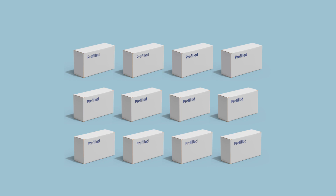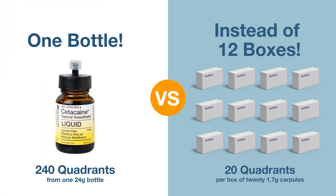You'd need 12 boxes of other 20-dose pre-filled brands to equal the 240-quadrant applications you get from just one bottle of Cetocaine, making it a cost-effective and economical choice for dental offices and dental hygienists alike.